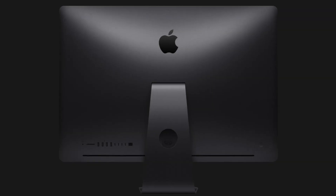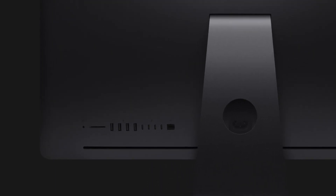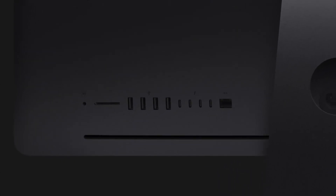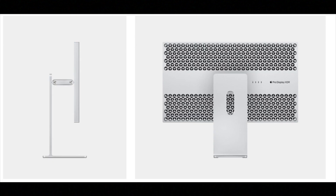Now the I/O — the ports. With the 2017 iMac Pro you have four USB 3 ports, three USB-C/Thunderbolt 3 ports, one 10-gigabit Ethernet port, and one SD card slot. The 2019 Mac Pro includes two USB 3 ports, up to twelve USB-C/Thunderbolt 3 ports, and two 10-gigabit Ethernet ports depending on configuration.